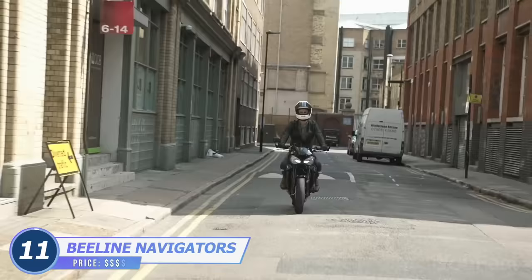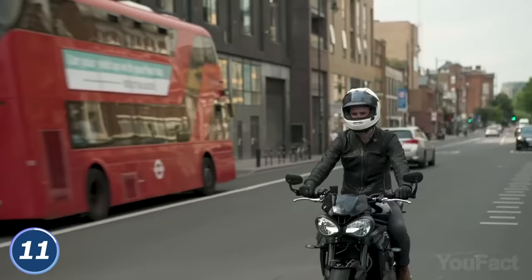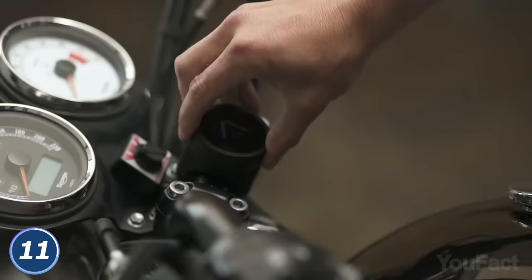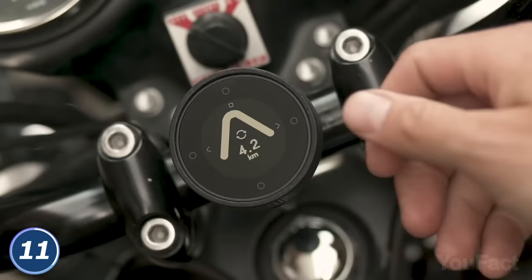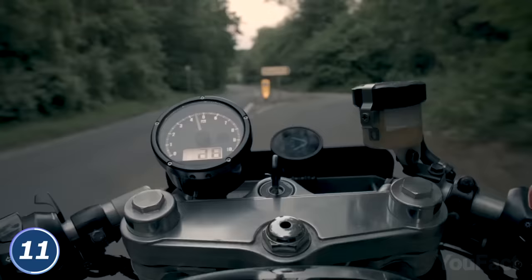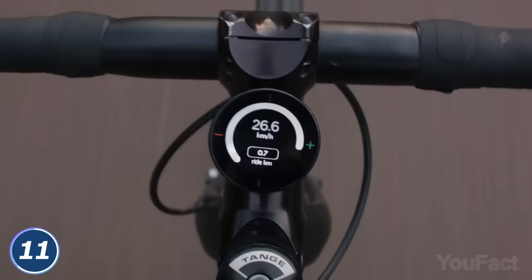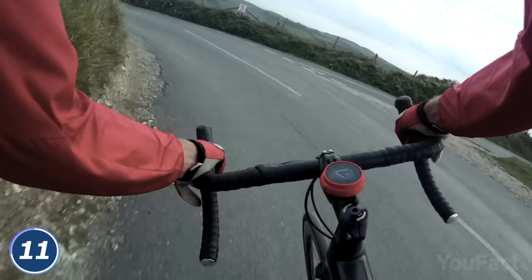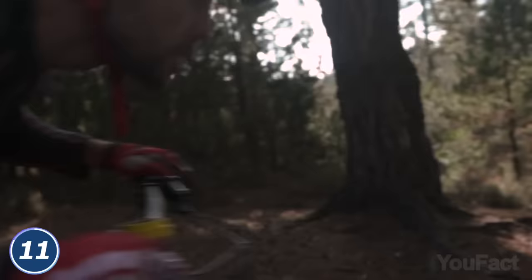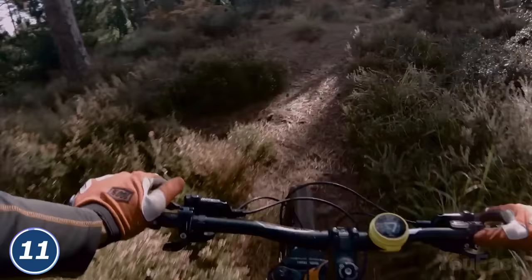When riding either a bike or a motorbike across new lands, you must be aware of everything around you without checking your phone. The Beeline Moto and Beeline Velo are a safe way to follow directions to new places. The device features large arrows to show the current direction you're heading in, and the on-screen dot indicates the direction of your next turn. This sleek sat-nav helps you monitor the distance before your next maneuver with a countdown you can set to metric or imperial units. The junction indicators will show roundabout exits and even road forks, and with two route modes to choose from, this sat-nav guides you the way that feels clearest to you.